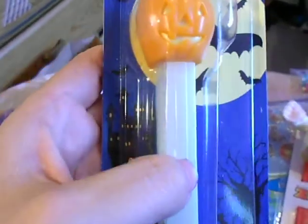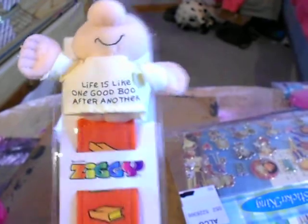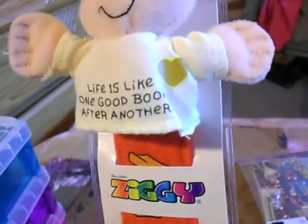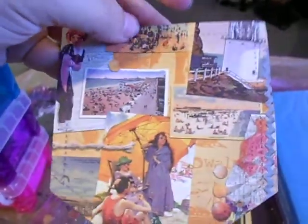Now for the crafting goodies — she sent me this bookmark. It's a game bookmark and it says 'Life is like one good book after another.' And she die-cut me some of the Jane pocket die that she has. It's from the original Sizzix machine.